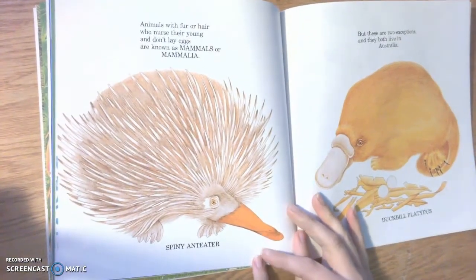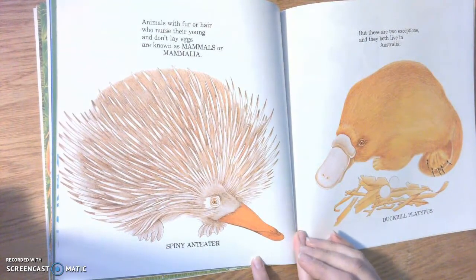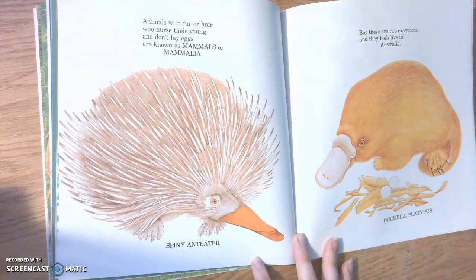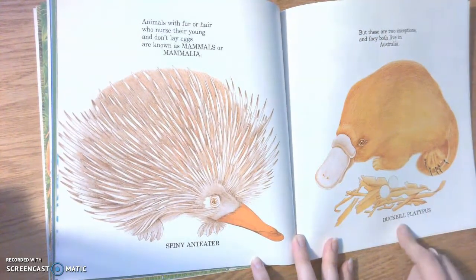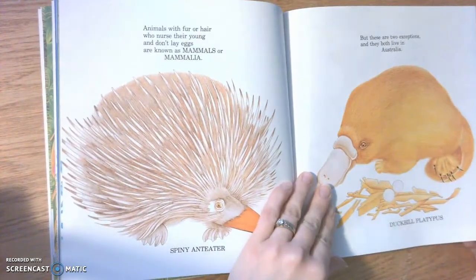Animals with fur or hair who nurse their young and don't lay eggs are known as mammals, or mammalia. This is a spiny anteater. But these two are exceptions, and they both live in Australia. So the spiny anteater is a mammal but lays eggs, and the duck-billed platypus is a mammal that lays eggs — that's kind of interesting.